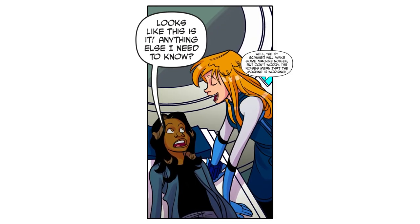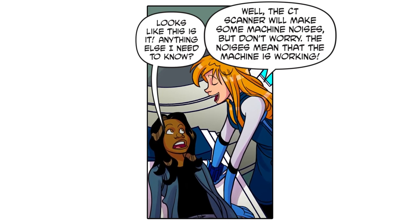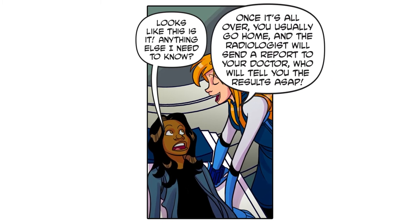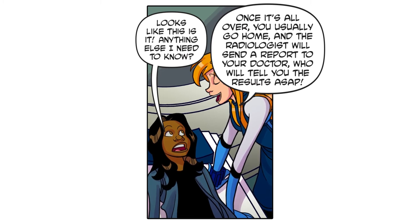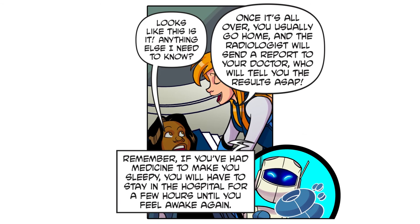Anything else I need to know? Well, the CT scanner will make some machine noises, but don't worry — the noises mean that the machine is working. Once it's all over, you usually go home and the radiologist will send a report to your doctor, who will tell you the results as soon as possible.